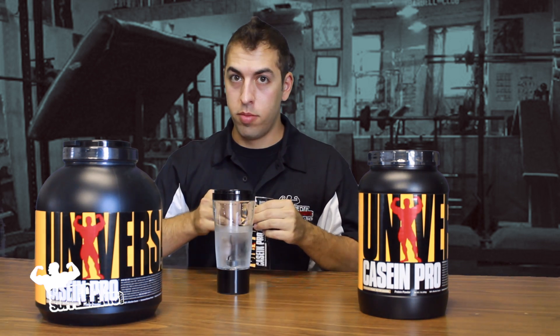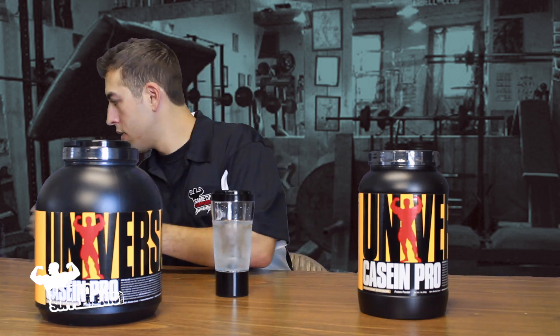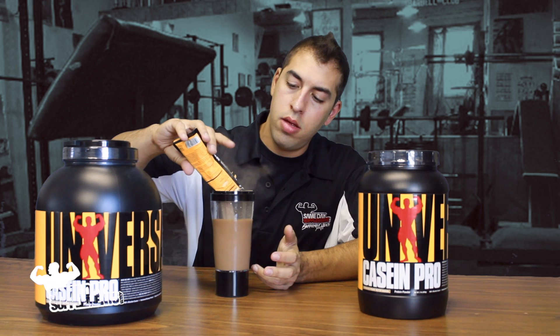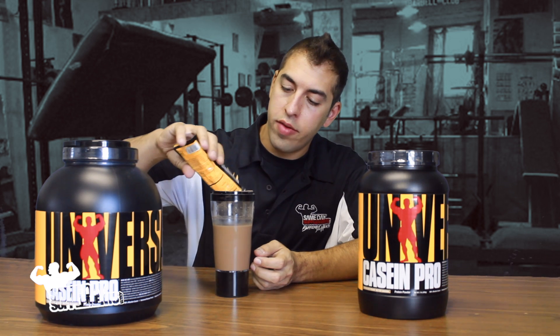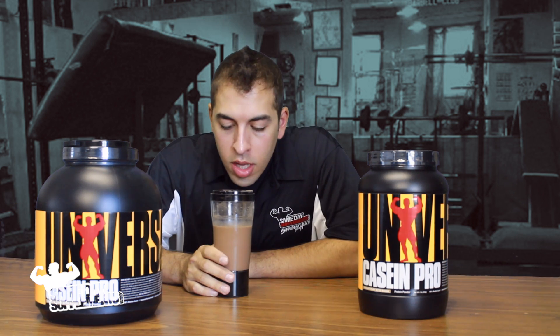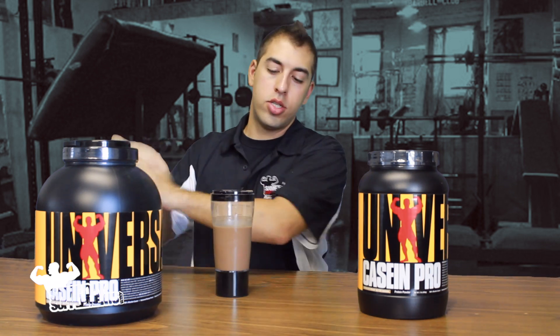But for the purpose of the video and because I love you guys, I'm going to drink it anyway. I expect because this is casein that it will have a thicker consistency, because that is the nature of casein — they always will have a thicker consistency next to, let's say, a whey protein. You can see the Vortex is kind of struggling to blend it, but still doing its job.